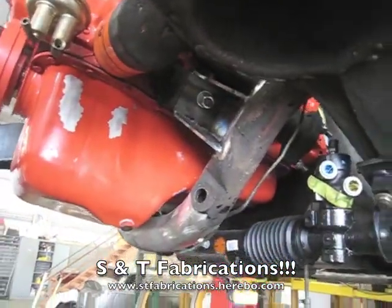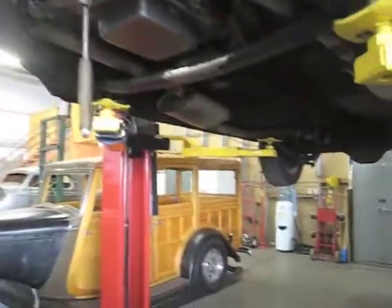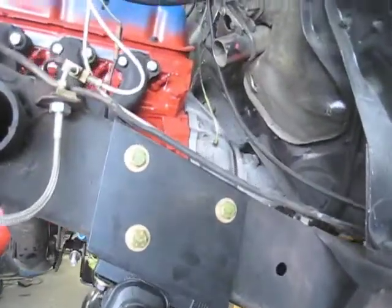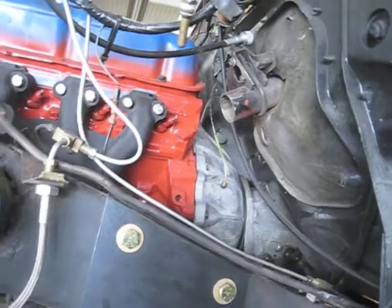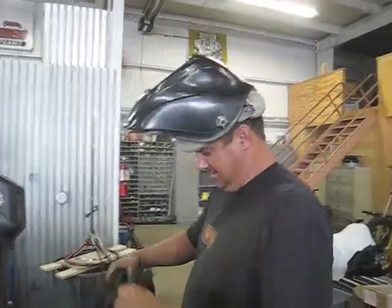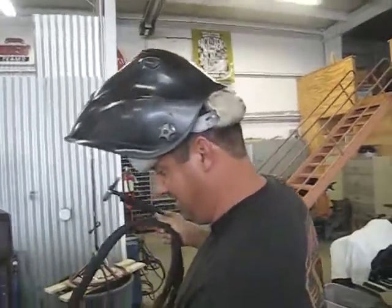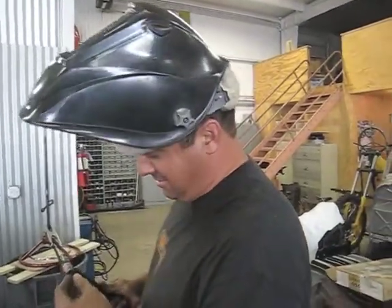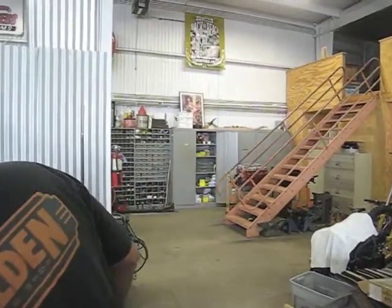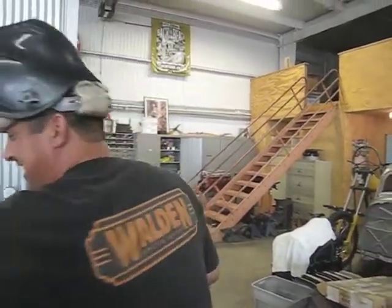Bobby is happy with the way the engine has gone in. So the next thing is to get the steering happening. Matt's working on that right now. So Matt, what are you doing? You've got my steering column out over here. He's going to weld it together. So the car will steer with the original column and wheel. That's our plan. I love it.